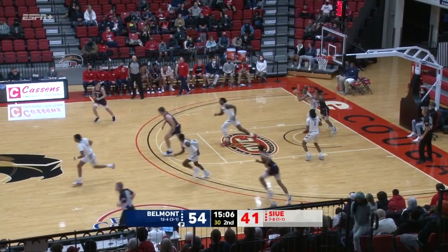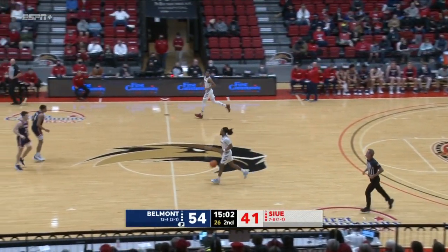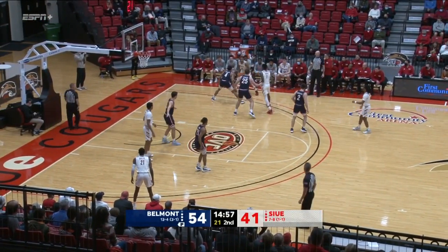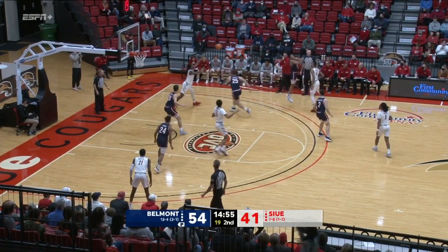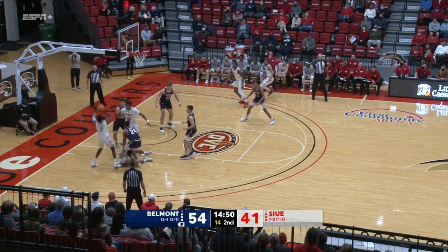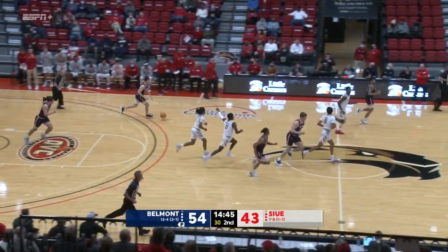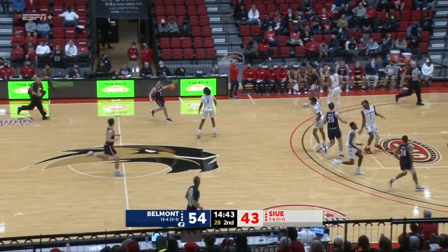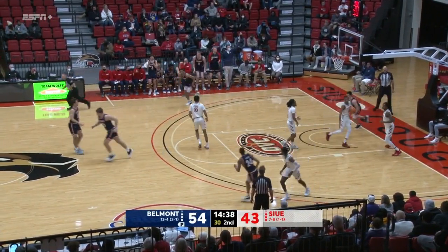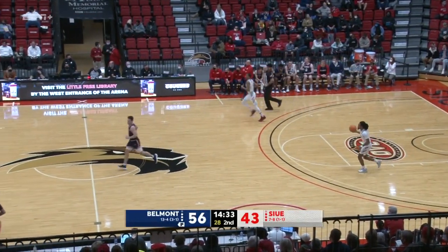Here's Shamar in front of the SIUE bench. Pruitt, baseline. Pruitt swings it out. Doss drives in. Pull up — good. Sean Doss Jr. That's a sweet spot for Sean Doss Jr. And Murphy cutting to the basket. Jacoby Wood with a perfect find. Murphy with nine tonight.